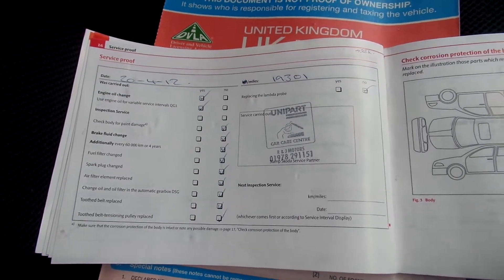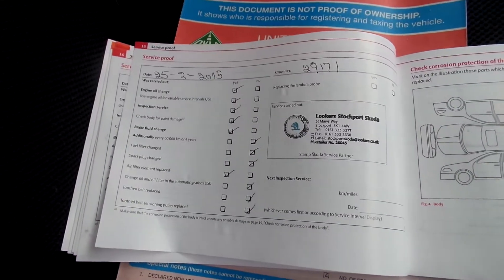It's had two previous owners, and the MOT expires 1st of the 9th, 2015.